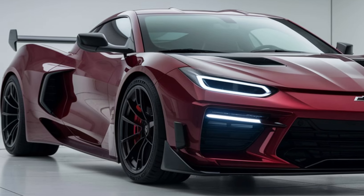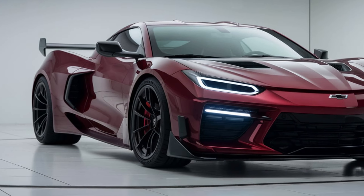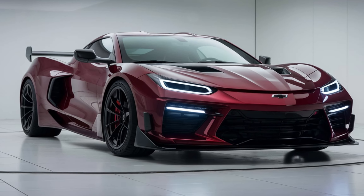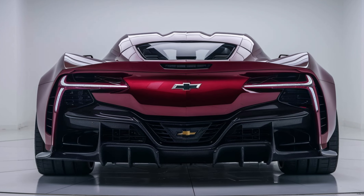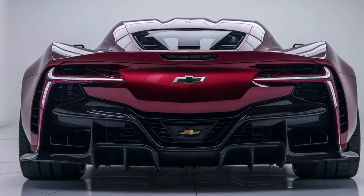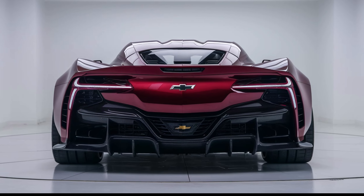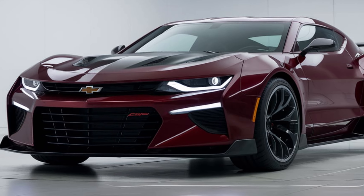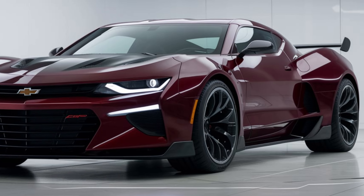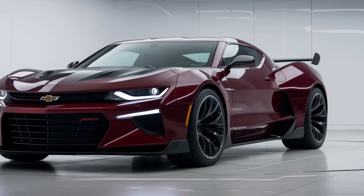The 2025 Monte Carlo boasts a sleek, aerodynamic profile, reminiscent of its classic predecessors while incorporating contemporary styling cues. The front fascia features a bold grille and sharp LED headlights, giving the vehicle a commanding presence on the road. With a variety of color options, including vibrant hues that pay homage to the original models, the Monte Carlo is sure to stand out.